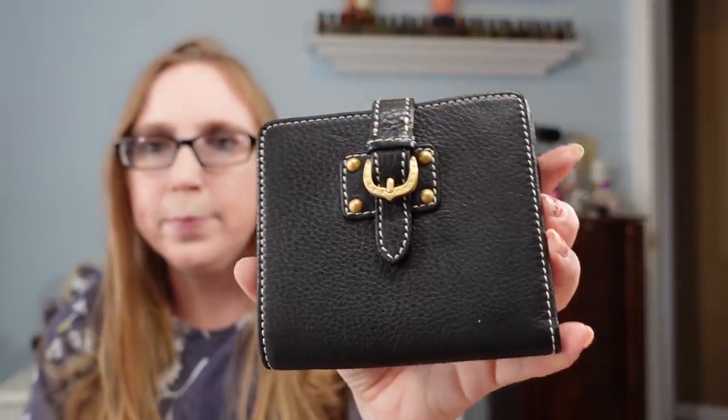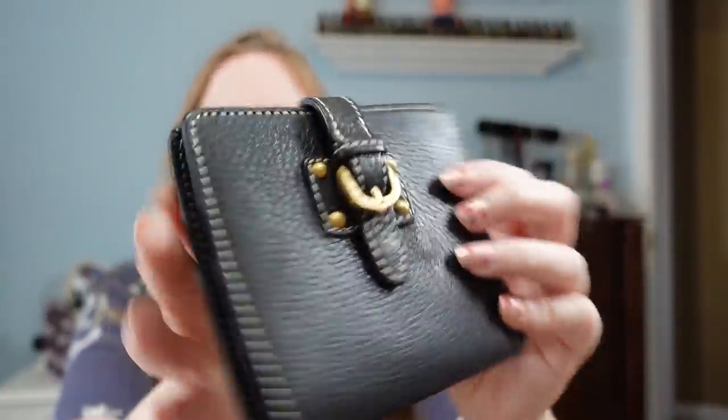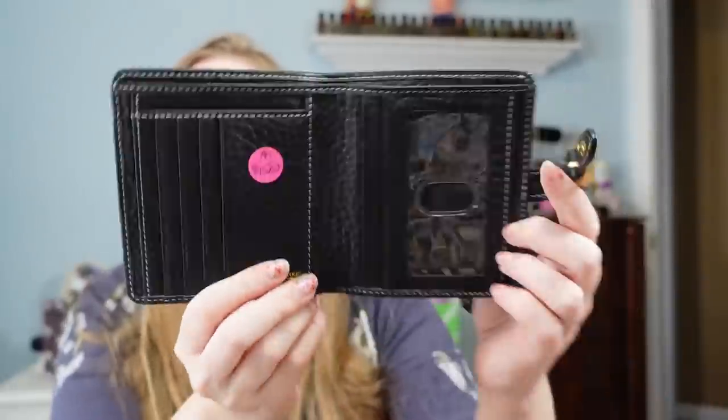I also bought a couple of things for myself this past week. I got this Dooney & Burke black leather wallet — it's so pretty and it's in like brand new condition. I paid $15 for this, which is a great deal, especially since I'm keeping it for myself. They had a bunch of other really nice Dooney & Burke items — wallets were $15 and purses were $30 — but I wasn't ready to pay those prices at the yard sale that day. For $15 to keep for myself, that was a great deal.